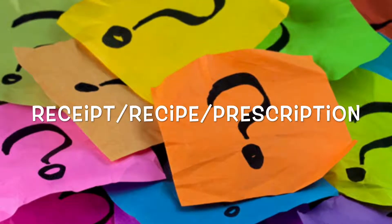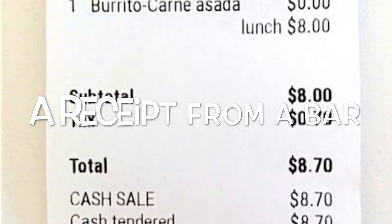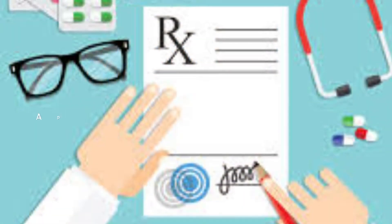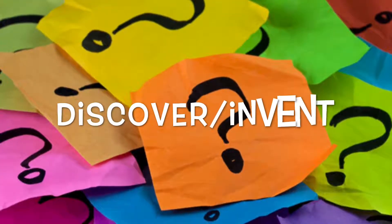It's not a pair but a collection of words: receipt, recipe, and prescription. A receipt is a small piece of paper from a bank or from the shop, while a recipe is a kind of advice on how to cook something, and a prescription is a thing that we get from a doctor to buy our medicines.